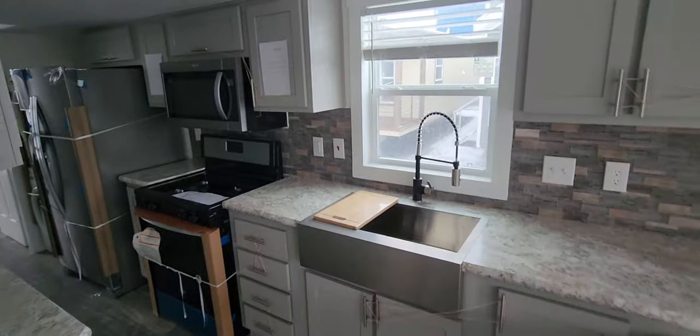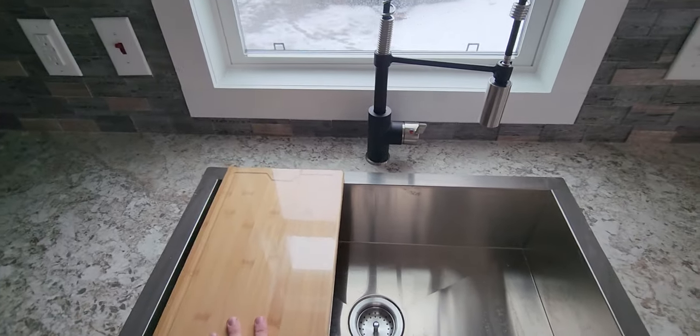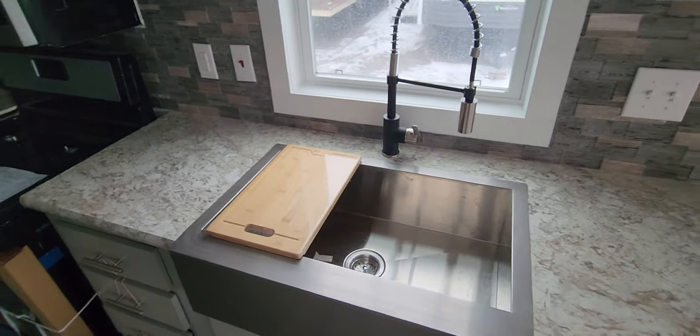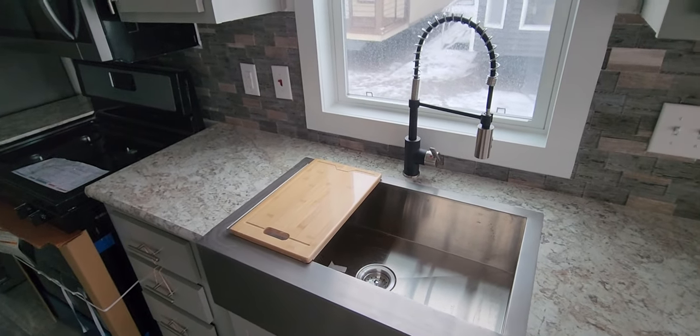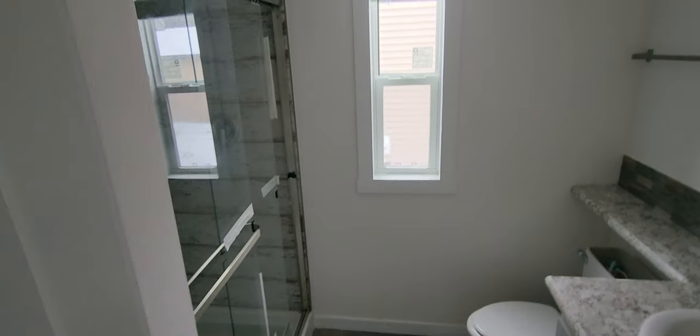Coming through here, we've got the stainless steel appliances. Another thing with the sink — it comes with the cutlery board and strainer, with a few attachments you can put in, so that's kind of nice as well. Propane for the cooking and the heating, and we're on 50-amp service.